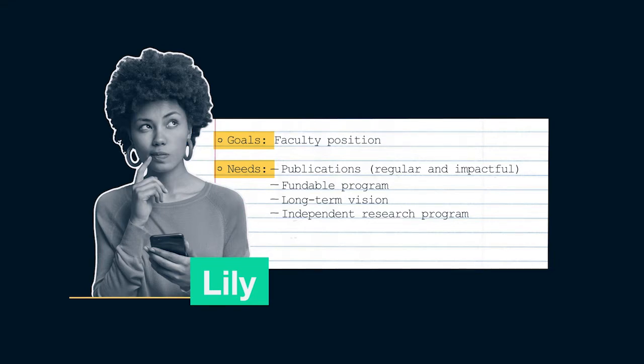Finally, Lily will need stellar and specific recommendations from her graduate advisor, her postdoc PI, and other mentors — ideally well-known or well-respected in the field. Those recommendations need to be really specific, and these people need to be able to speak to how much of a leader she can be in the field in the future.